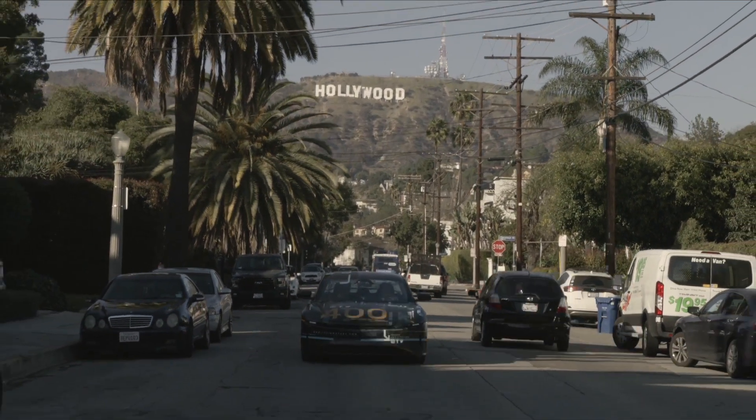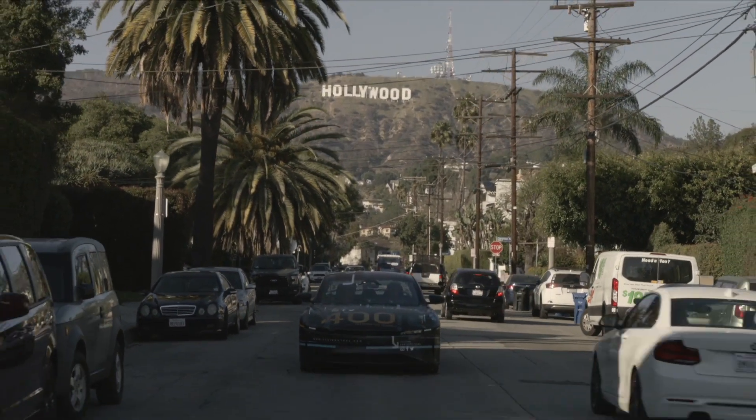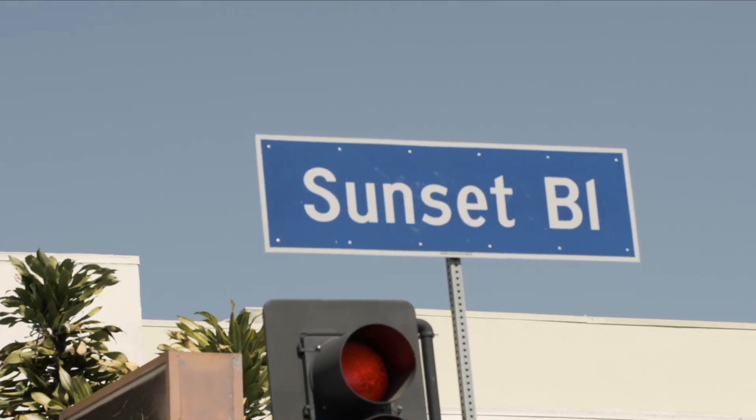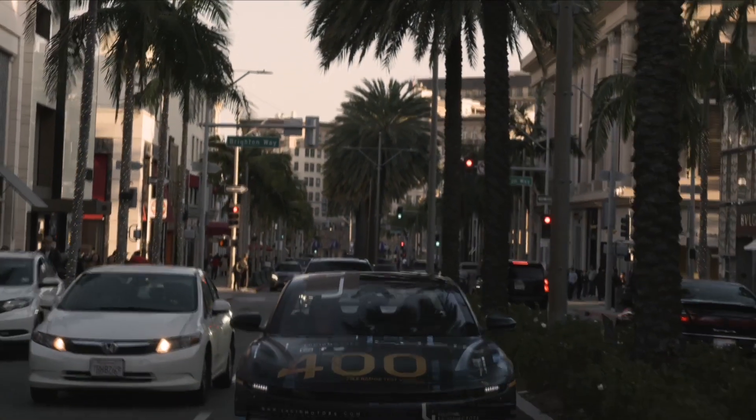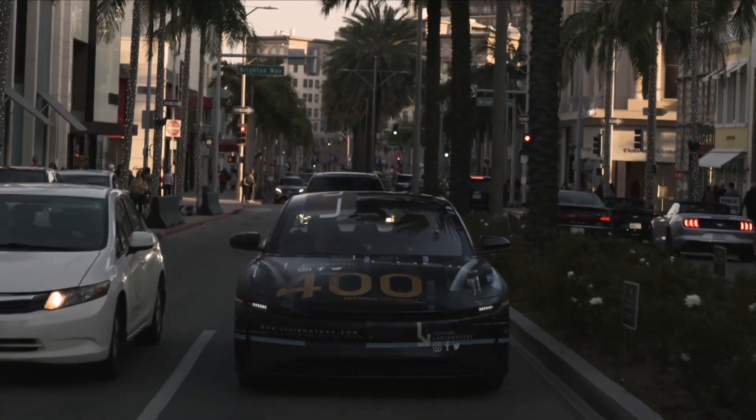Lucid recently put out a video showing the car driving from San Francisco to LA and only having to recharge one time to make it back — quite impressive. I've also seen prototypes of the Air sitting around ready for testing, and there's been some work on the factory in Arizona. So where are you guys right now? How is development going, and when can we see the car?